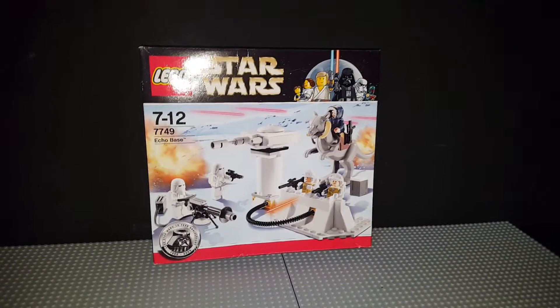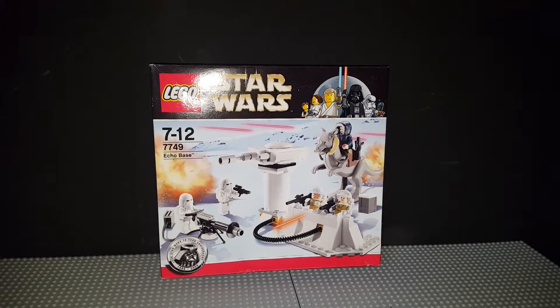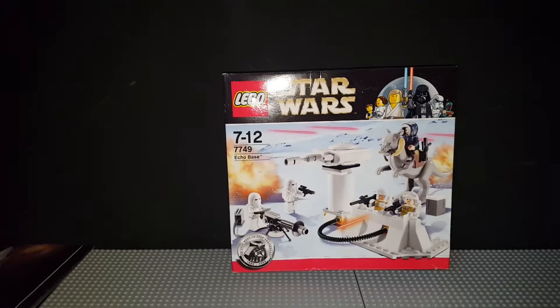What's up guys, this is CaptainRoyceProduction72 and welcome to eBay haul, I think this might be number 6 or 7. I am very bad as I've only done one on Sunday and today's Tuesday.